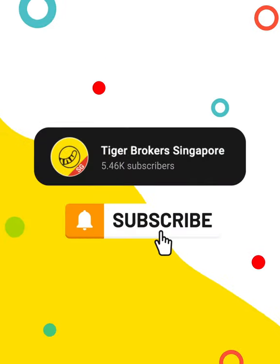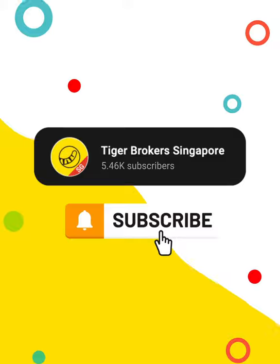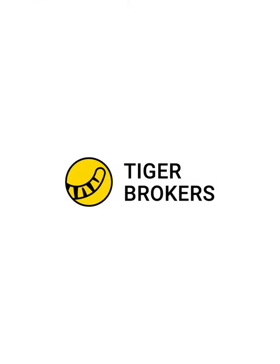Check out the rest of our videos by subscribing to our channel! Tiger Brokers — a part of your life.